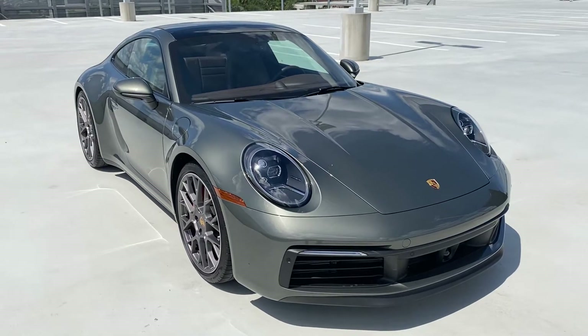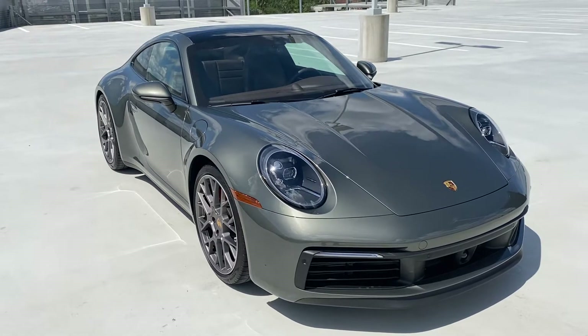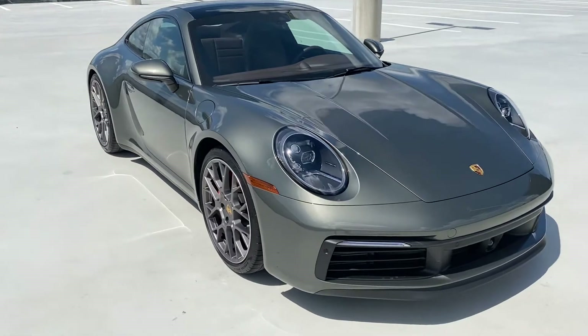Good morning, Jorge. Catherine here at Porsche South Orlando, looking at the 2020 911 Carrera 4S. Just wanted to give you a brief walk-around video and show you a couple of key details of the car.